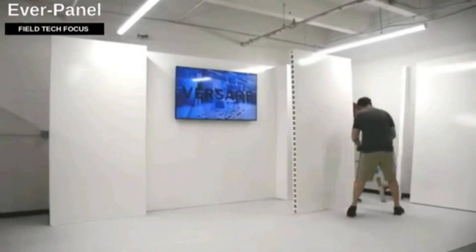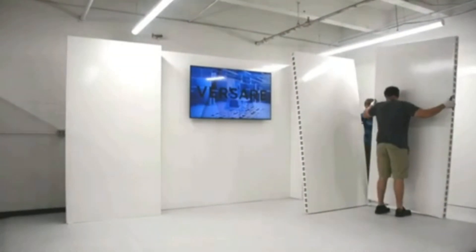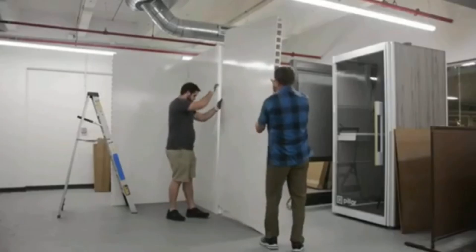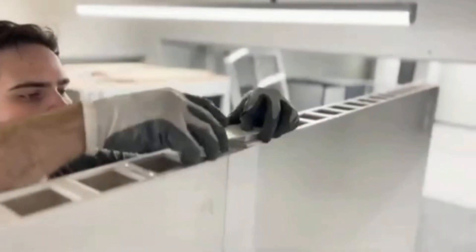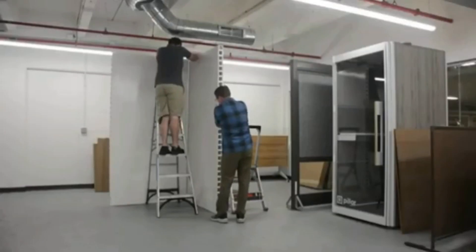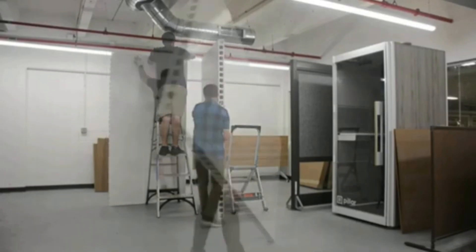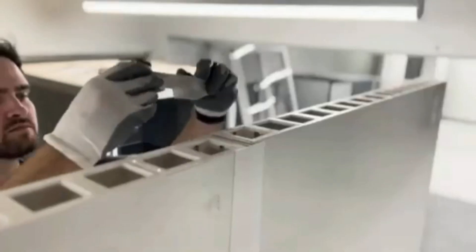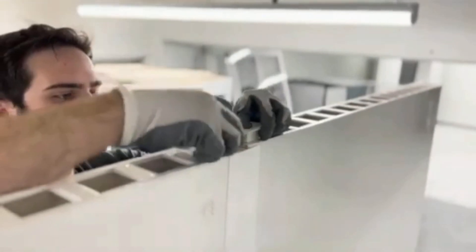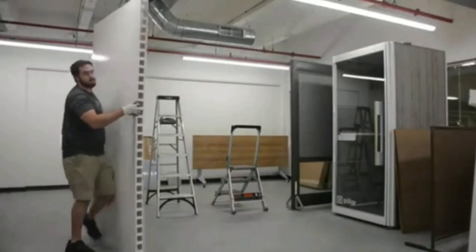A small team can construct entire offices from scratch in a single day, thanks to the user-friendly nature of EverPanel modular wall panels. The US manufacturer recommends starting with a 3D plan of the future construction, as there is no need for specialized construction equipment or tools. Two people can easily erect a 30.5-meter wall in 30 minutes. If you don't like plain white panels, you may customize them with options like pink, orange, and other vivid colors. Panels are manually joined, with the basic version starting at 1.5 meters in width and height.